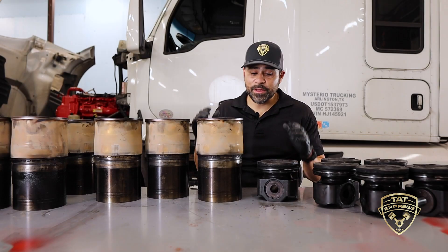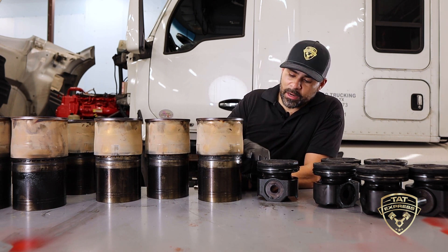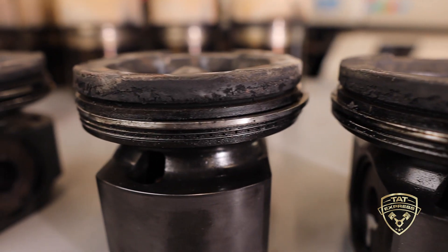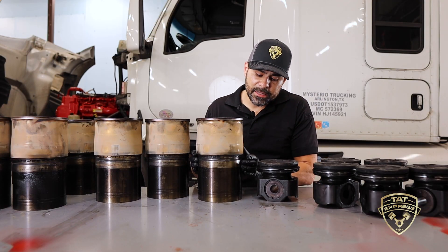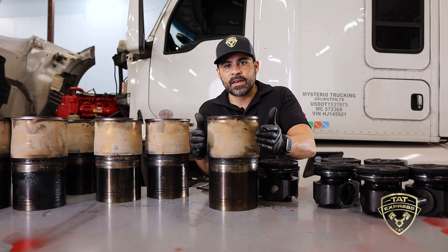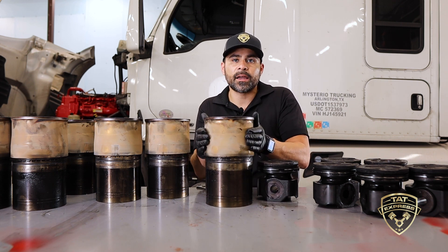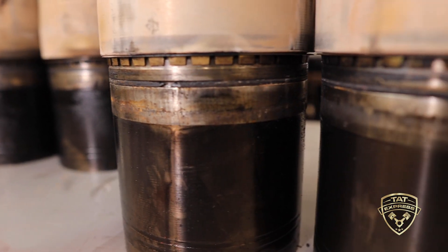Let's move over to the table and share what we found during the teardown. We have the old components here, and during our inspection, a failed liner O-ring is what caused the issue on this particular engine. This is a wet liner — coolant surrounds this liner and this O-ring is what seals it inside the block and keeps the coolant from dropping into the oil.